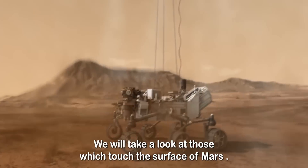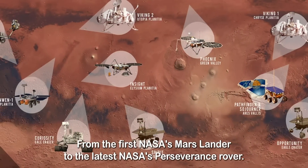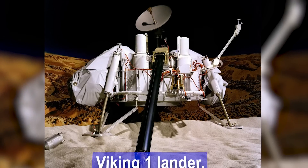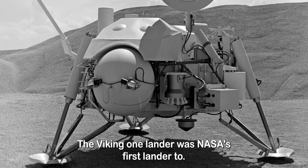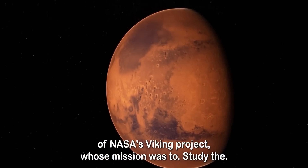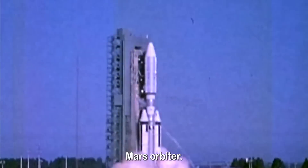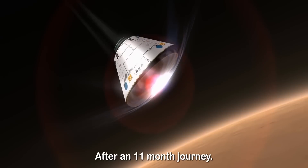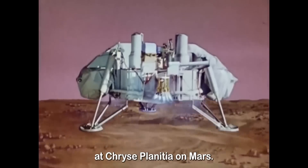we will take a look at those which touched the surface of Mars. The Viking 1 lander was NASA's first lander to successfully land on Mars. It was part of NASA's Viking project whose mission was to study the red planet and search for signs of life, accompanied by a Mars orbiter. They were both launched on August 20, 1975 from Florida. After an 11-month journey, the Viking 1 lander landed on Mars on June 20 at Chryse Planitia.